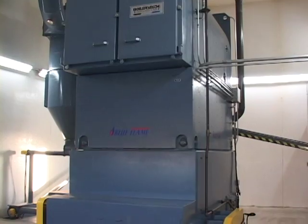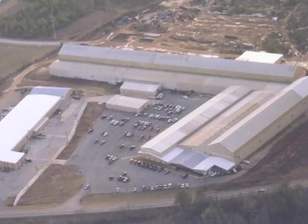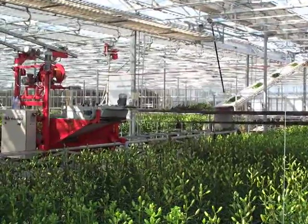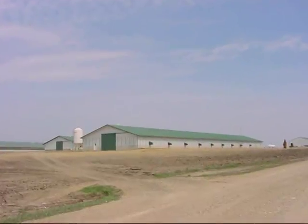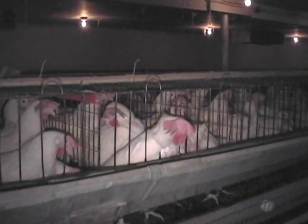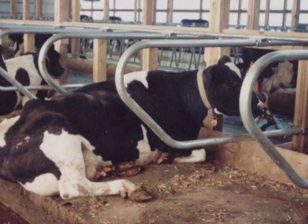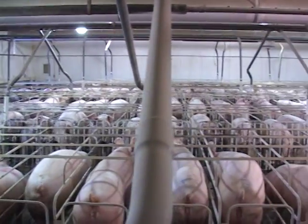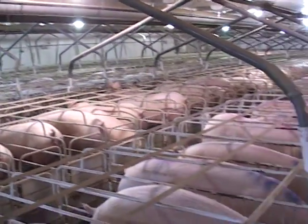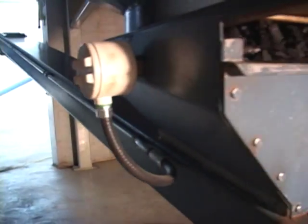The Blue Flame Stoker can be used for any type of industrial building, such as manufacturing facilities, greenhouses of all types, and farm buildings ranging from poultry applications, dairy, and the hog industry. The Blue Flame Stoker is the best alternate heat source when compared to electric, propane, natural gas, and oil furnaces.